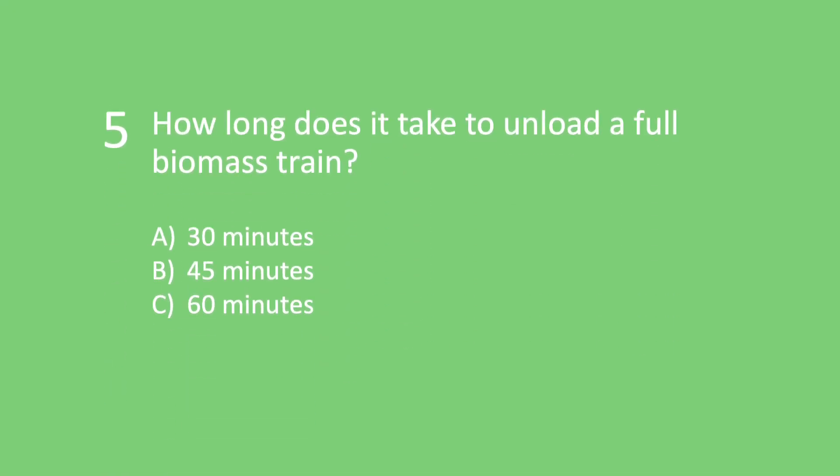Question 5, the last question: How long does it take to unload a full biomass train? Is it A) 30 minutes, B) 45 minutes, or C) 60 minutes?